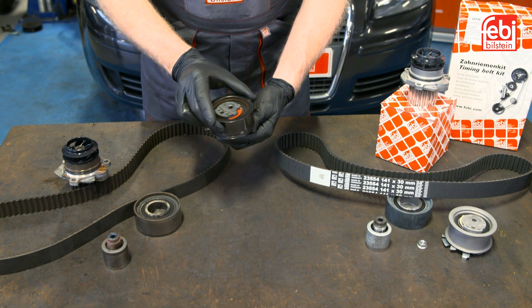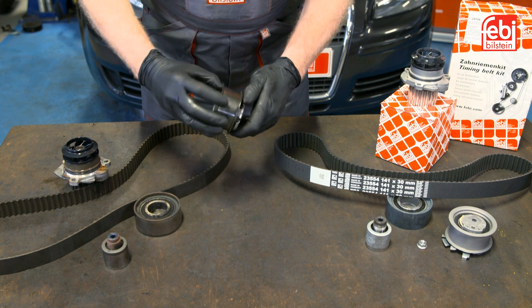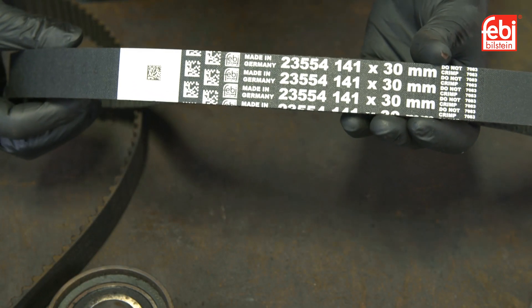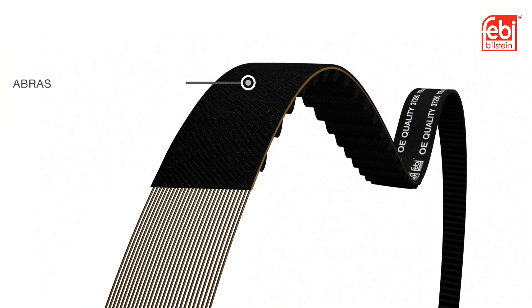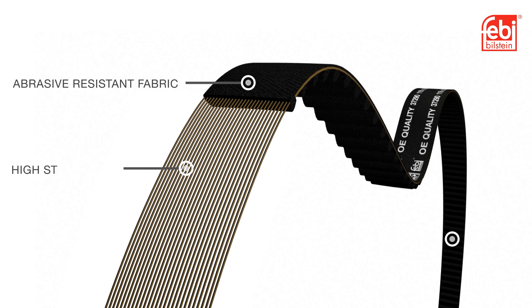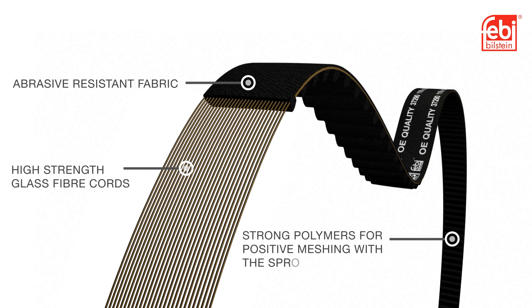Choosing the right replacement parts is an essential choice for any repair. The Phoebe timing belt kit includes a belt made from a combination of materials, including abrasive-resistant fabric, high-strength glass fiber cords and resistant elastomers, which mesh positively with each respective sprocket.